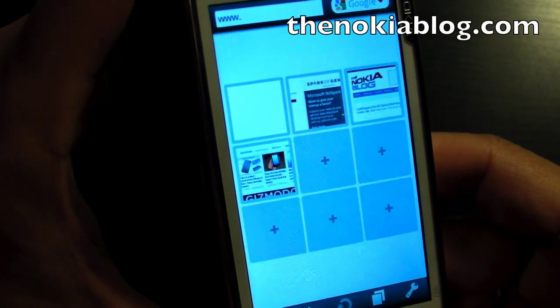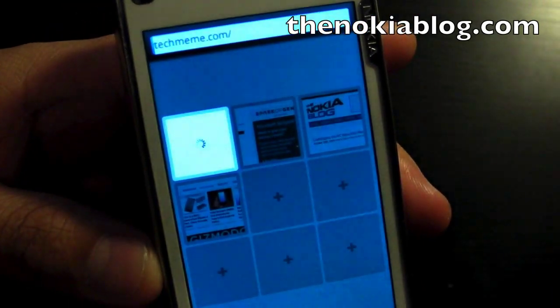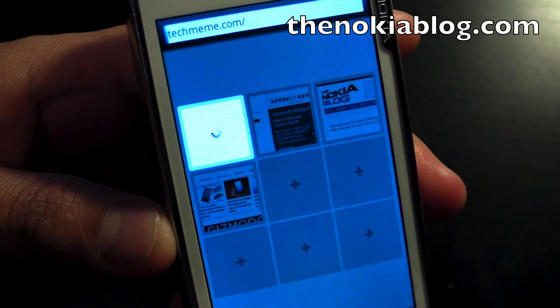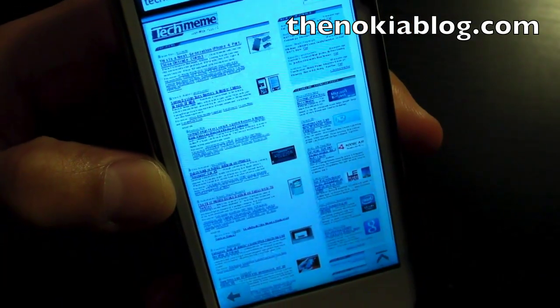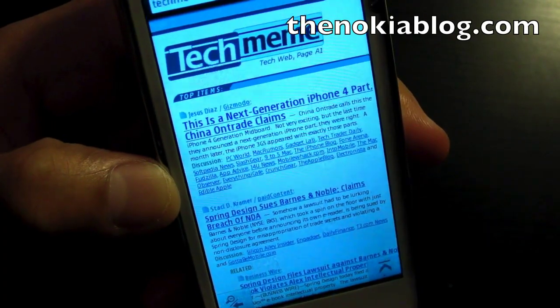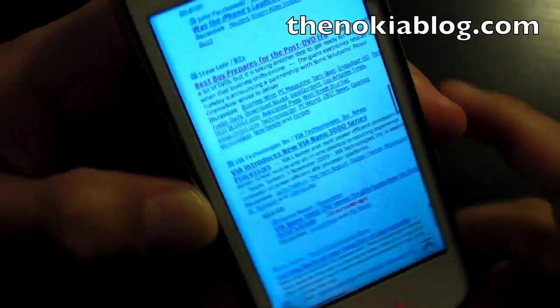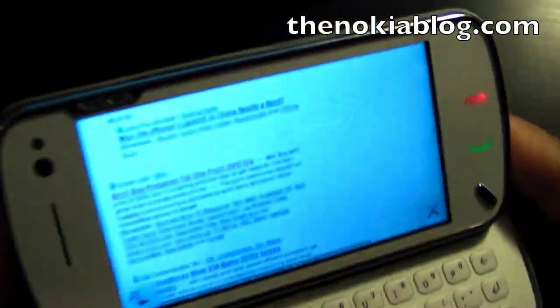When you first open up the browser, you see thumbnails of your favorite bookmarks. Here, let's go to TechMeme. It loads a page fully zoomed out, so you click on a section to zoom in. There's kinetic scrolling and also landscape view.